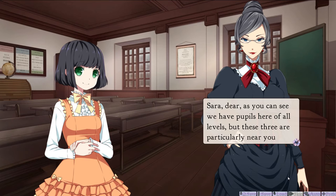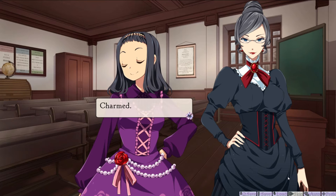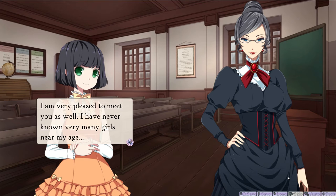Sarah, dear, as you can see, we have pupils here of all levels, but these three are particularly your age. God, she has a really weird voice. This is Miss Lavinia Herbert. Oh god, too many voices. Charmed. Miss Ermengard St. John. And Miss Jessie Abbott. We're very pleased to meet you. I am very pleased to meet you as well. I have never known very many girls near my age. Nor any other age — there's no girls in India.